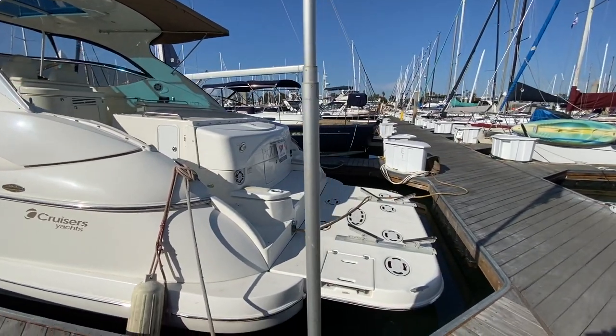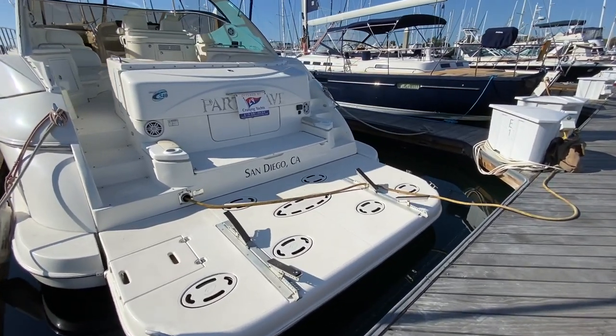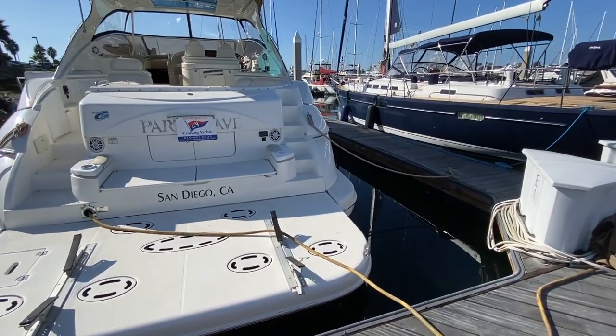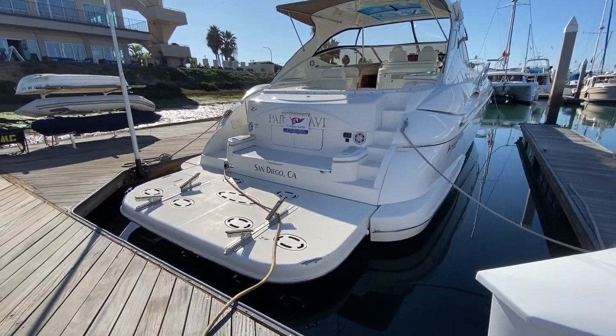Making our way to the transom, we have a large hydraulic swim platform. This is great for loading a dinghy, jet skis, and all your toys — easily deploying and retrieving them out of the water. It also creates a great amount of space just for lounging.